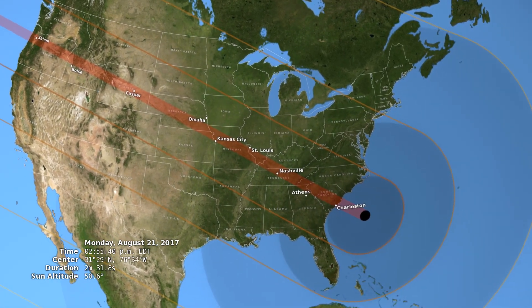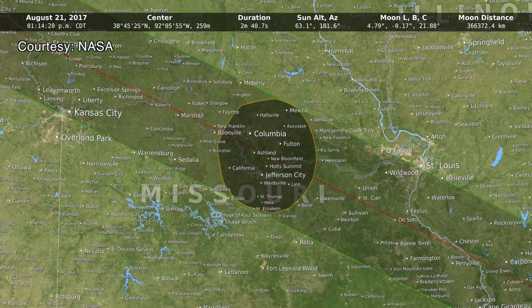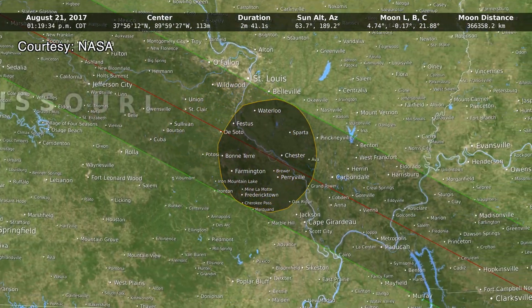A total solar eclipse provides us with a laboratory situation where the bright photodisk is completely blocked, and we can see the corona of the sun, which extends out seven to 25 times the radius of the sun into the interplanetary region. So it gives us an opportunity to look at all the things that are streaming out from the sun.